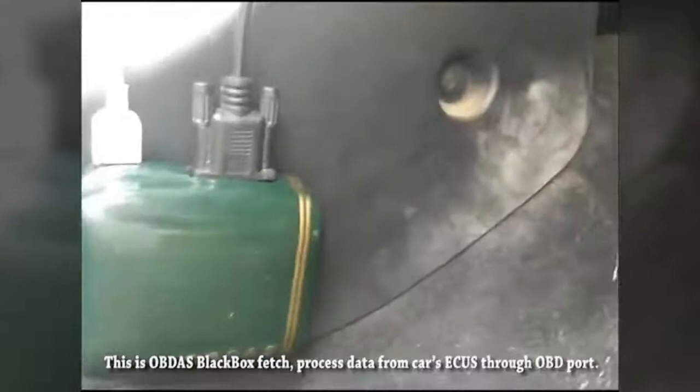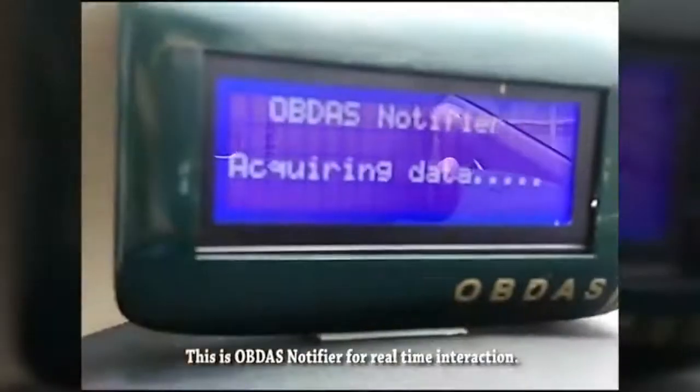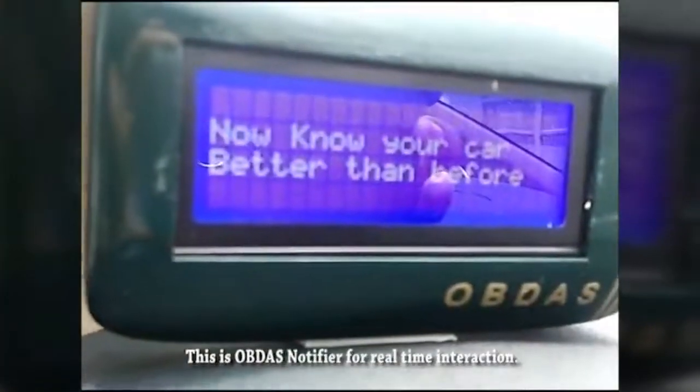This is Obita's black box, which fetches purchase data from car ECUs through the OBD port. This is Obita's notifier for real-time interaction. Now, information about a car is being uploaded to a cloud server.